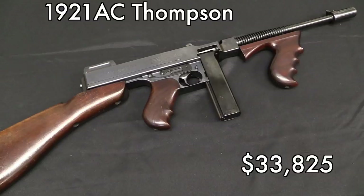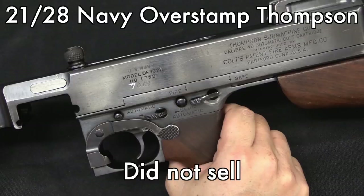The 1921 is traditionally the most valuable, most expensive Thompson. And somewhat to my surprise when I was out shooting them, I actually agree with that — not just from a historical standpoint, but it's the nicest shooting of the Thompsons. This was a gorgeous one, and actually pretty fun to shoot.